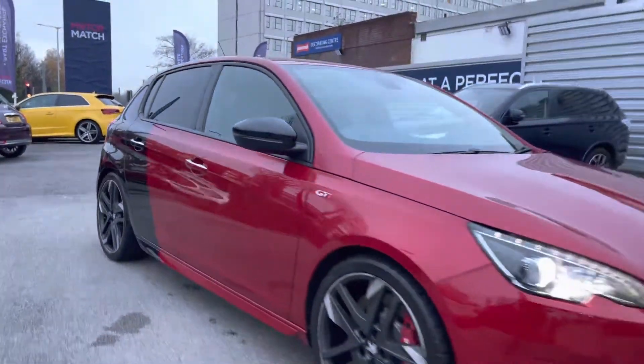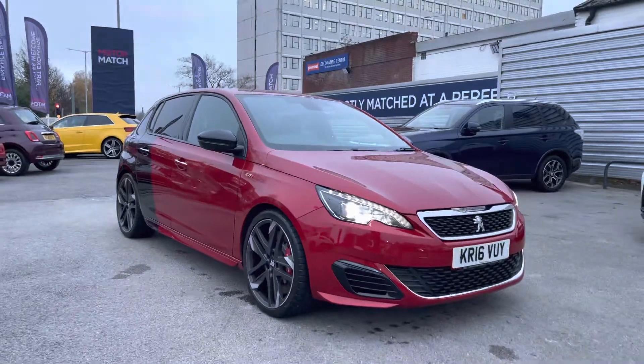The driver and passenger seats also have massage functions to keep you nice and comfortable on those longer journeys. Now let's go inside and look at some of the key features that this Peugeot 308 GTI has to offer.